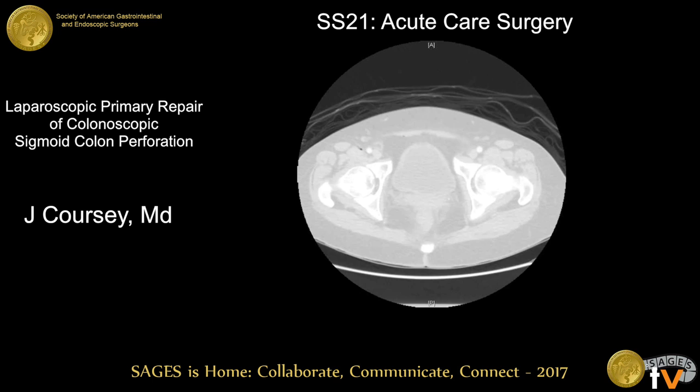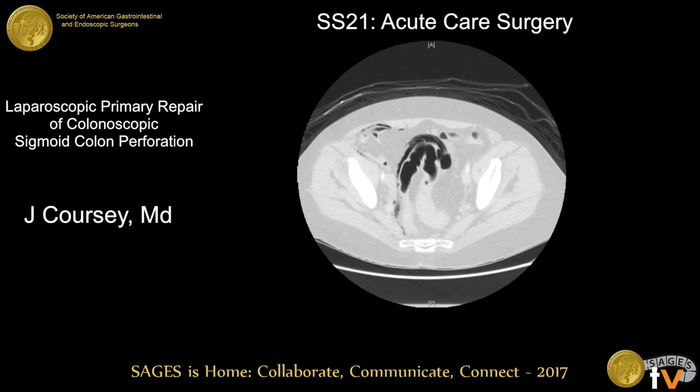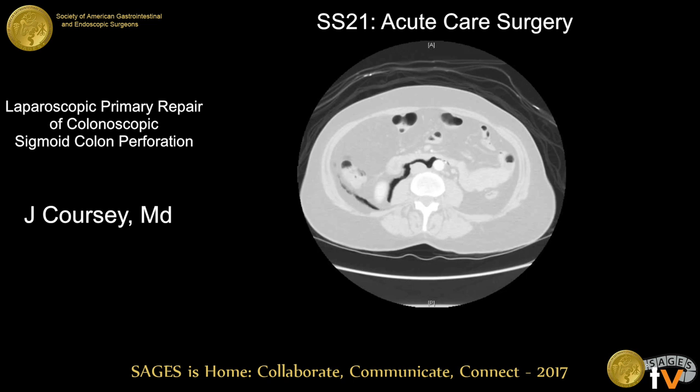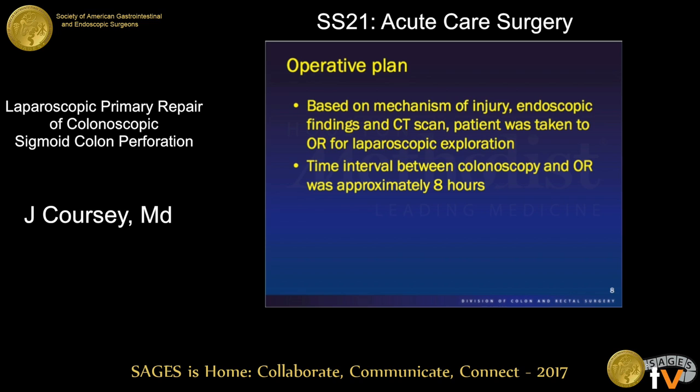On her CT scan there is air adjacent to the sigmoid colon dissecting along the serosal border of the sigmoid into the sigmoid mesentery, tracking all the way up the retroperitoneum posterior to the kidneys and up to the right diaphragm. Based on her clinical findings and the short interval between the perforation and our assessment, we took her to the operating room for a laparoscopic exploration with the intention of performing a primary repair.